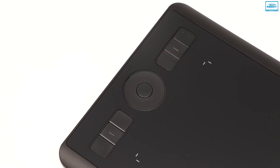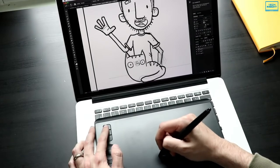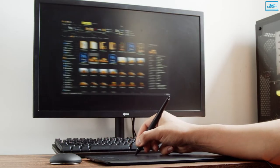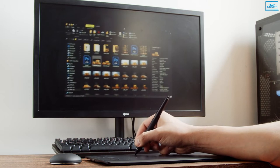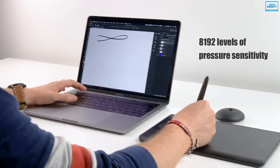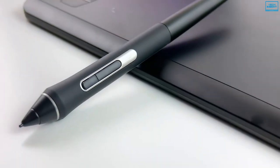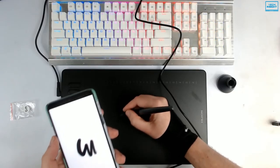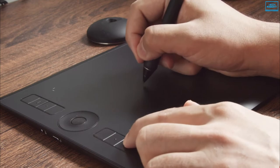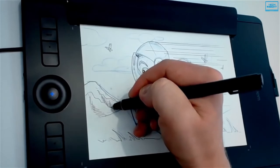The Wacom Intuos Pro is a great drawing tablet for creative users to better illustrate, edit, and design with more control. Featuring an 8.7x5.8-inch active surface area, this tablet is ideal for space-limited desktops and is compatible with both left- and right-handed users. With 8192 levels of pressure sensitivity, outstanding tilt recognition, and virtually lag-free tracking, the Pro Pen 2 delivers ultimate precision and creative control, and because it's battery-free, you won't need to worry about charging.